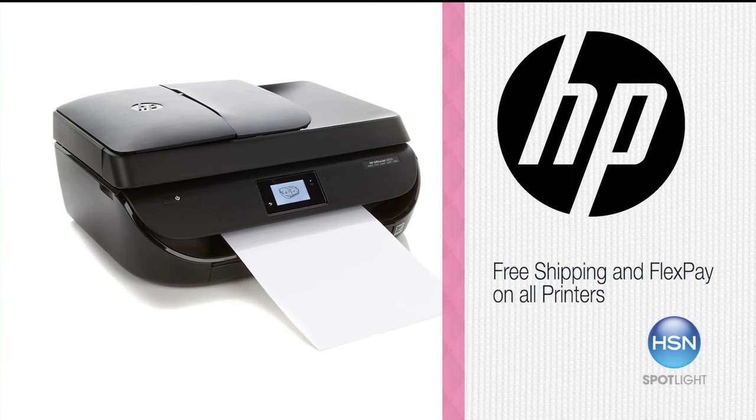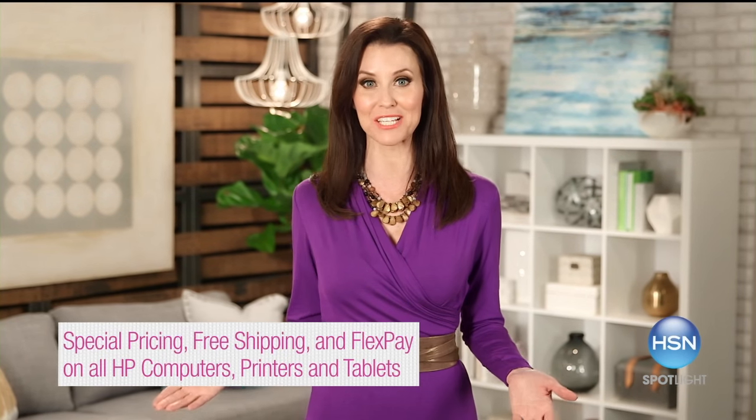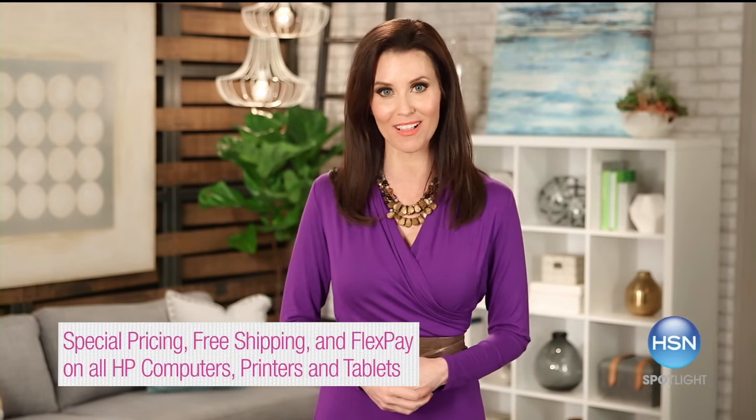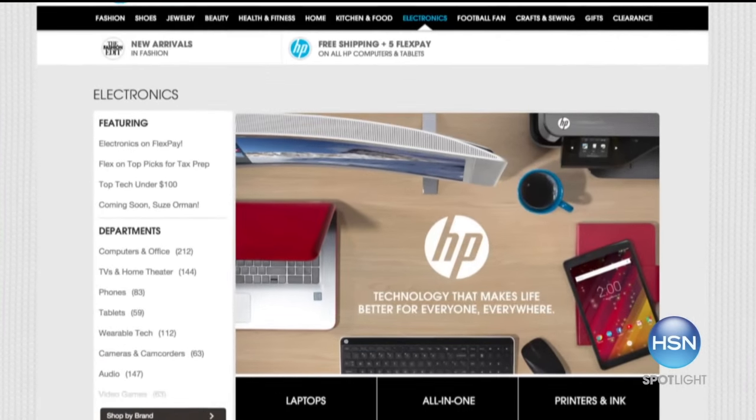The HP OfficeJet is an all-in-one wireless printer, copier, scanner, and fax — it's amazing. HP will make your life easier, and HSN makes HP products affordable. Tune in all month long for special pricing, free shipping, and flex pay on all HP computers, printers, and tablets. Shop hsn.com, search HP.